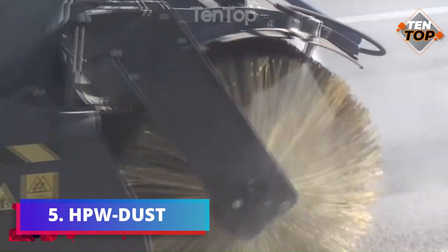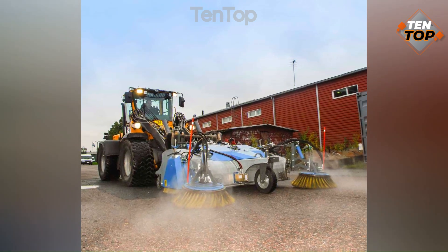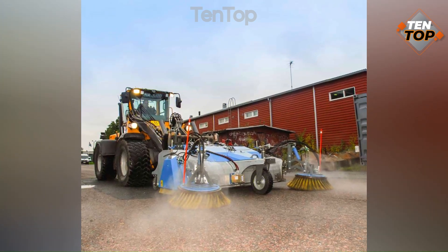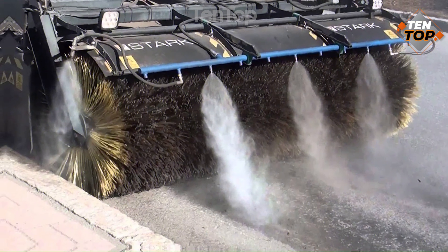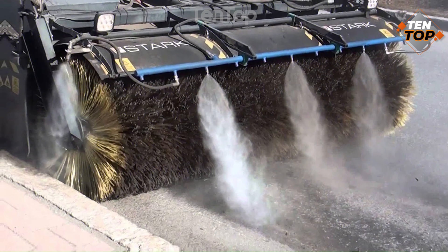Number 5. HBW Dust is a high-pressure water dust suppression system that can reduce dust emissions from open pit mining, demolition, and construction sites. It is mounted on a trailer and has a water tank, a pump, and a nozzle that can spray water at a pressure of up to 100 bar.